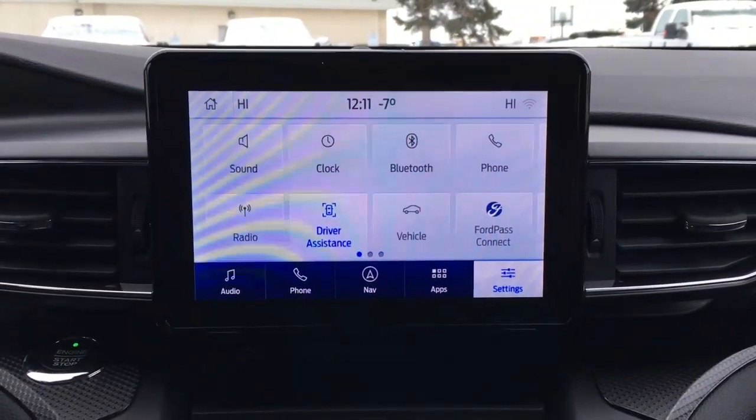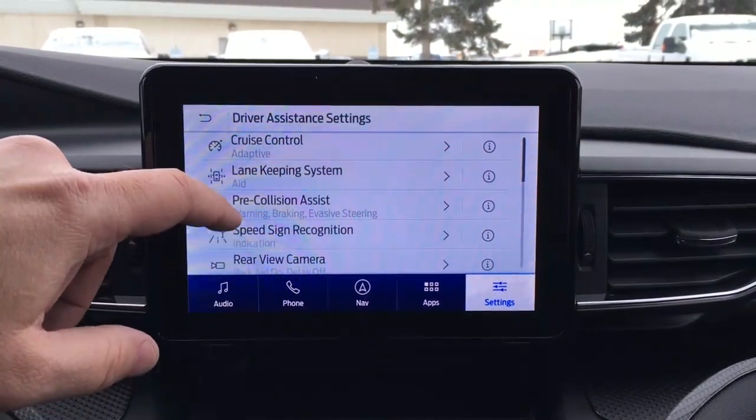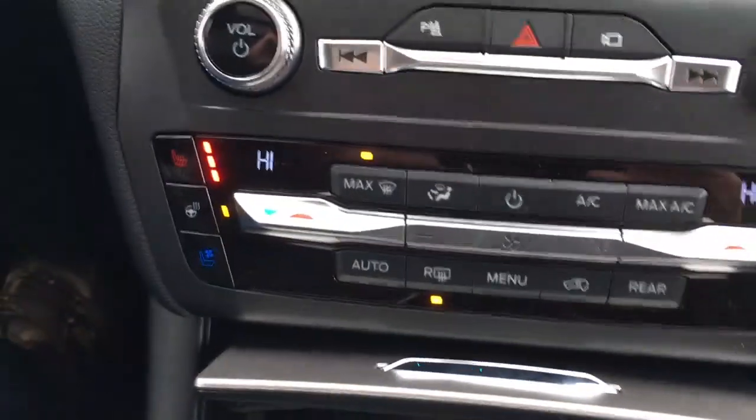For 2020, we've got driver assistance features including cruise control, lane keeping system, rear view camera, trailer sway control, and more. Down below, we have media controls and climate controls.